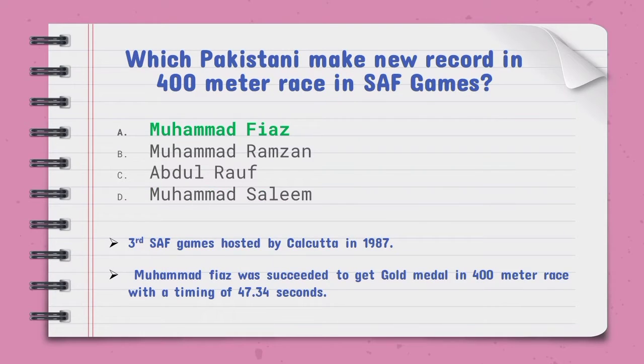Which Pakistani made a new record in the 400-meter race in SAF Games — the right option is A, Mohammad Fiaz. The third SAF Games were hosted by Calcutta in 1987, and Mohammad Fiaz succeeded in winning gold in the 400-meter race with a timing of 47.34 seconds.